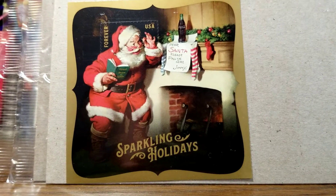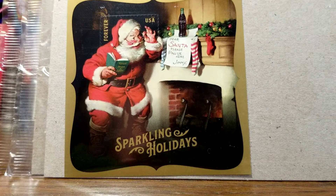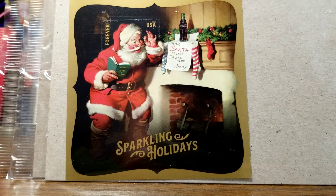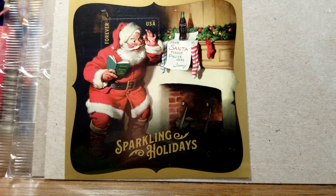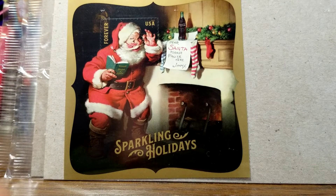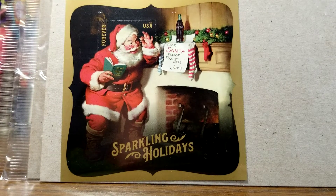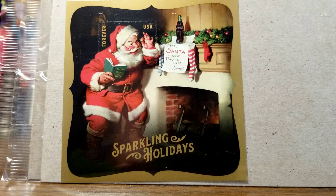This next one is a Christmas stamp from about three or four years ago. It might be easier to see the outline if you look above the Santa hat. It comes in a nice card, about three by three inches. I bought about five of these for Christmas this year — I'm going to peel the entire stamp off and stick it on the envelope. This is an old promotional Coca-Cola presentation — you can see the Coke bottle with a letter to Santa written by Jimmy, sitting on the mantel above the fireplace. I think that's a neat painting they chose for their stamp.